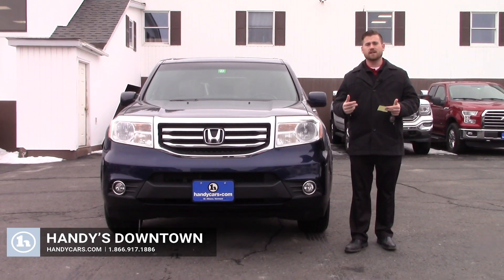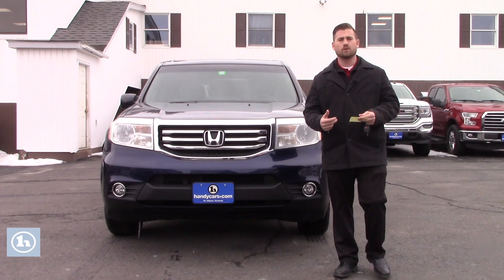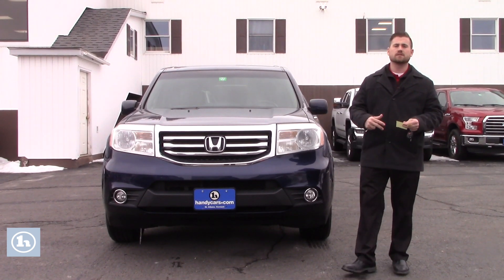Hey Matt, Terence here at Handys. I know that you inquired about the 2014 Equinox. I unfortunately don't have that vehicle available anymore — it was just recently sold.